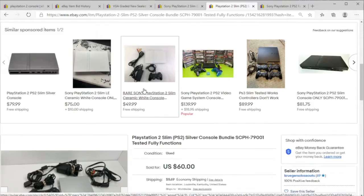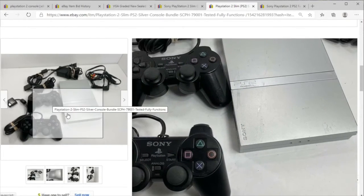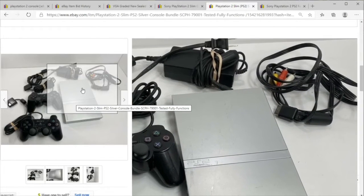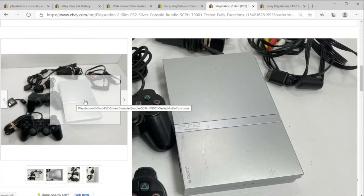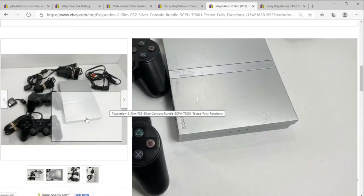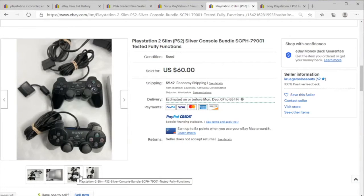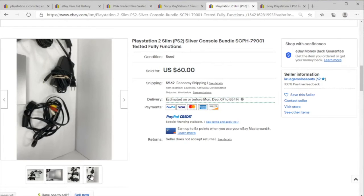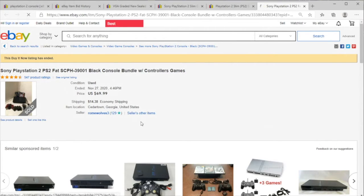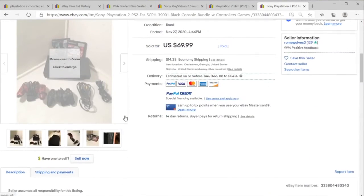If you wanted to pick one up for yourself to play and use, I do recommend getting the slim. The other one takes up a lot of space. We've got one tested, fully functions, two controllers — good deal at $60 plus $10 shipping. I took one more around the same price; both of these had ended rather recently.